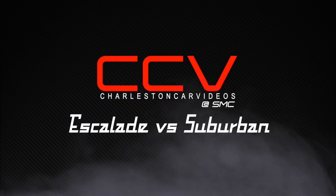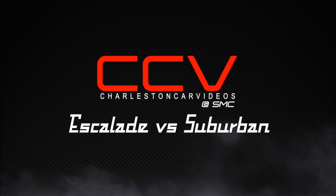Alright, what's up everybody, welcome back. Today's video we're going to be talking about the Cadillac Escalade versus the Chevrolet Suburban. We're going to have a little fun, talk about both vehicles, look at the differences, and I'd like to give you some of my perspective on both of these vehicles in the used car market right now in 2021.